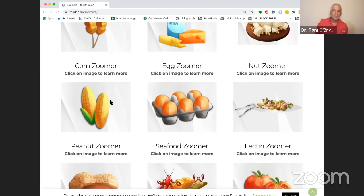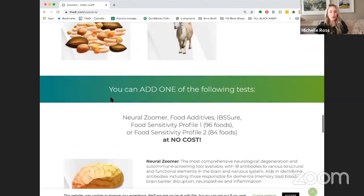Depending on someone's lifestyle, if they're eating eggs four or five times a week, it may be more important to do Egg Zoomer than Corn Zoomer. But if they're gluten-free and eating corn pasta or corn bread two to four times a week, then Corn Zoomer makes more sense. It depends on the individual and their lifestyle. If you can afford a fifth test, the Egg Zoomer is a really valuable addition.